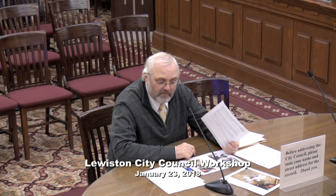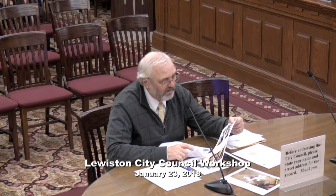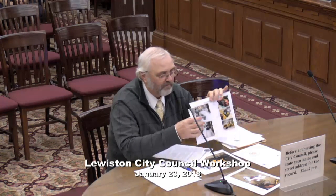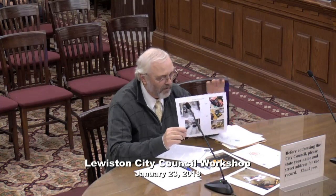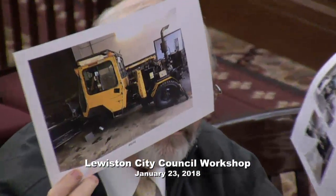I included in your packet the list of sidewalks and the order in which each unit does them. We prioritize to take advantage of start and end periods so they go from one to another efficiently. I also included photos of the machines. The Toolcat is on the left and the three primary machines are on the right. The 804 is sitting on blocks in our garage — we're hoping to get some repairs done soon.